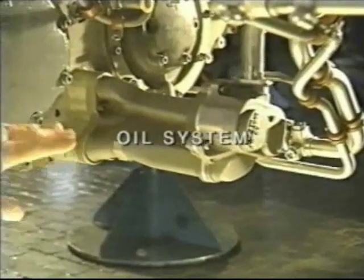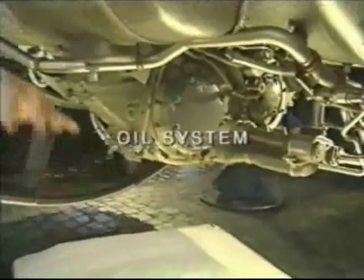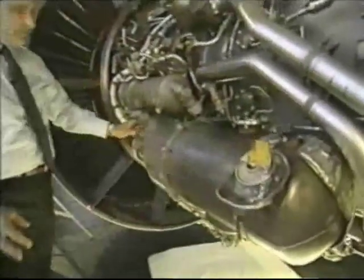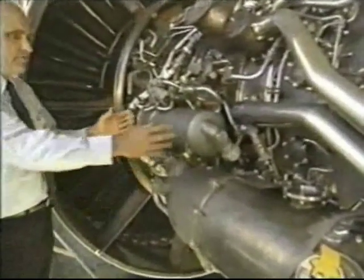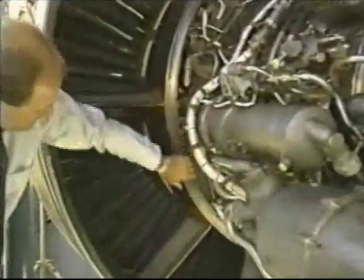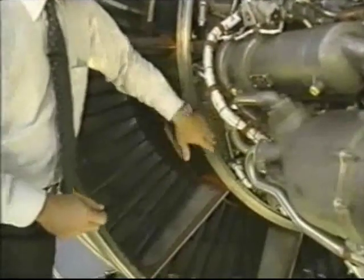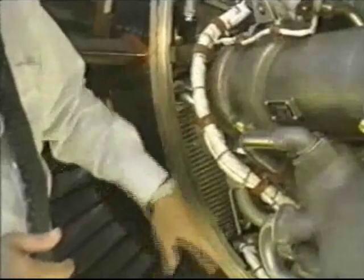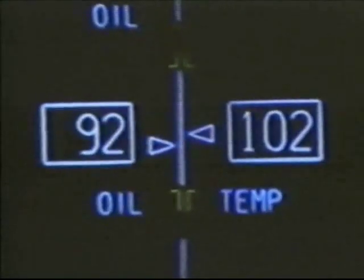The main oil pump is underneath the engine on the back side of the gearbox. This is the oil tank, and on the front face of the oil tank is the oil filter. This is the fuel oil cooler, and here is the air oil heat exchanger. The FADEC controls flow through the fuel oil cooler and air oil heat exchanger to maintain acceptable fuel and oil temperatures.